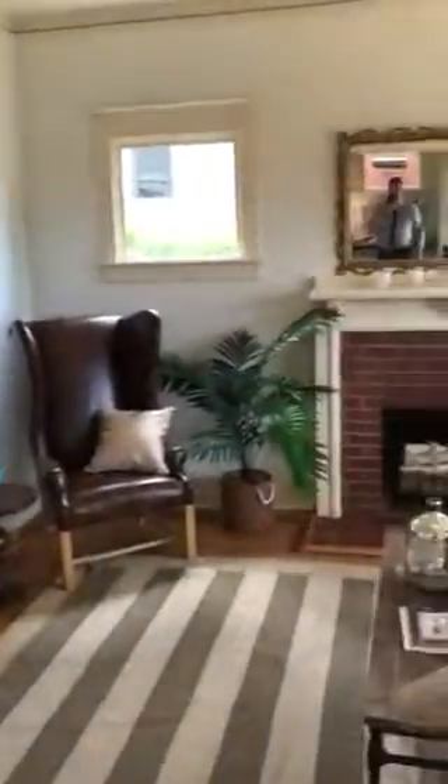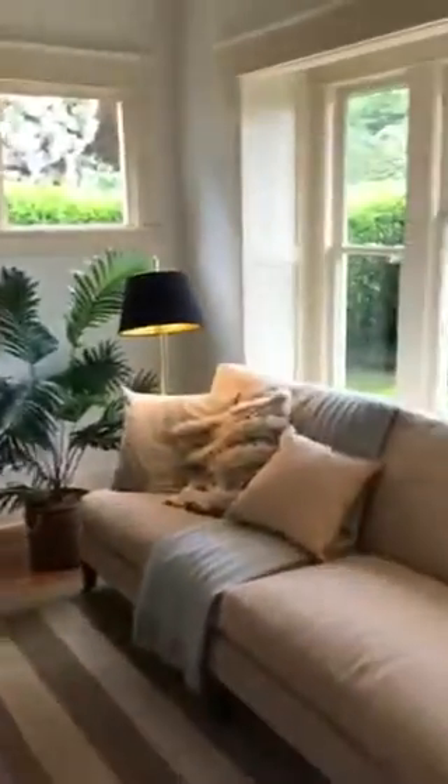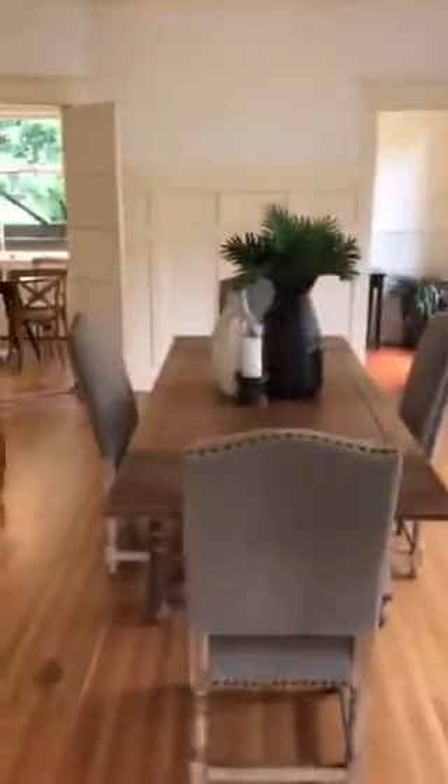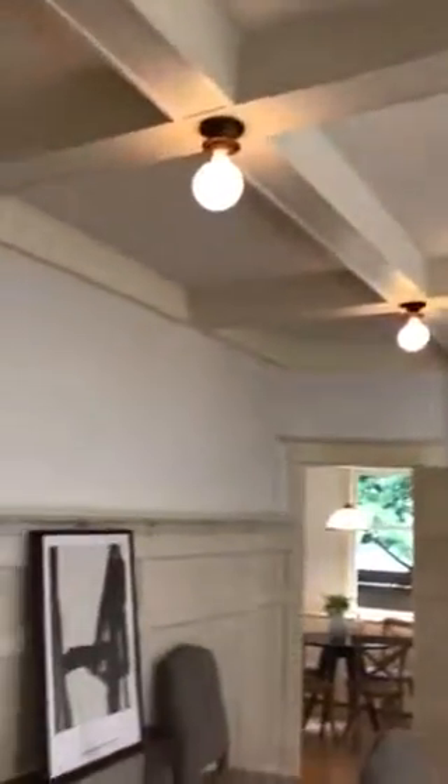Our living room is over here. Nice upper view over the street. And then over here we go into the dining room — wonderful room. You'll notice the 10-foot ceilings with all the original wood paneling.